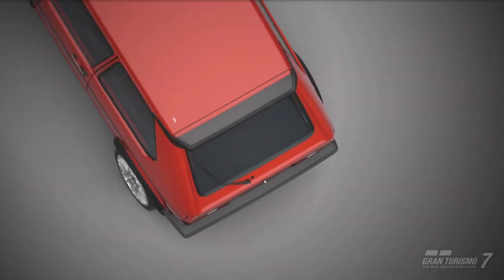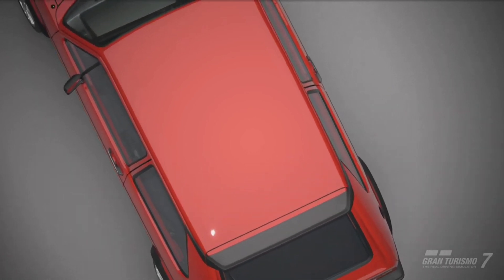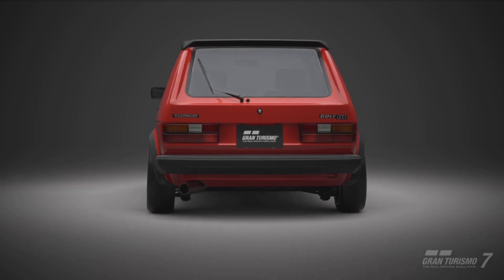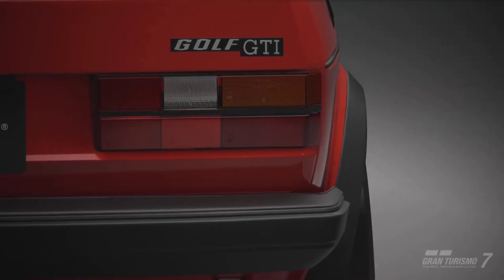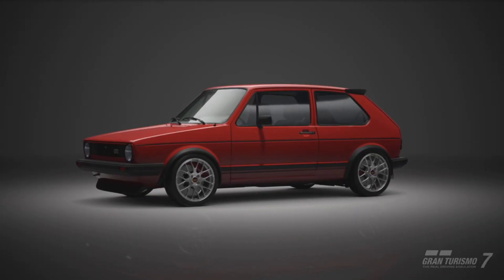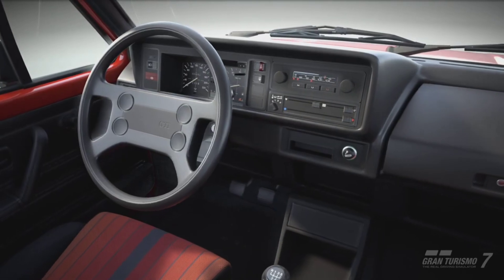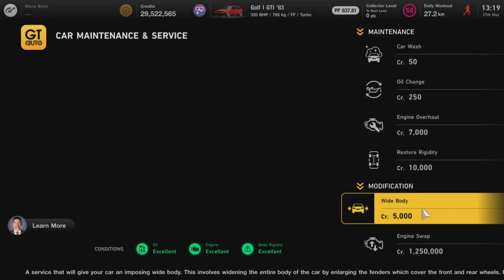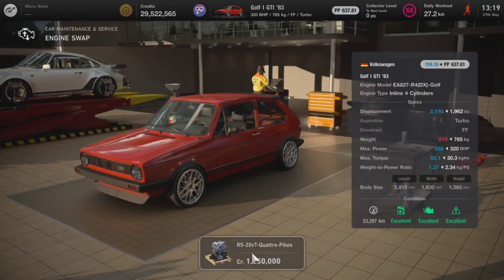This is going to change the performance drastically and I'm actually concerned it might be a little bit too much power for the little Mark 1 to handle, but there's only one way to find out and that's to swap it and get right onto track. To engine swap the Mark 1 Golf, we need to head over to GT Auto, into Car Maintenance and Service, and the engine swap is priced at 1.25 million credits.